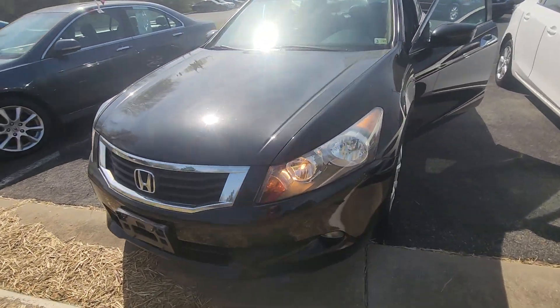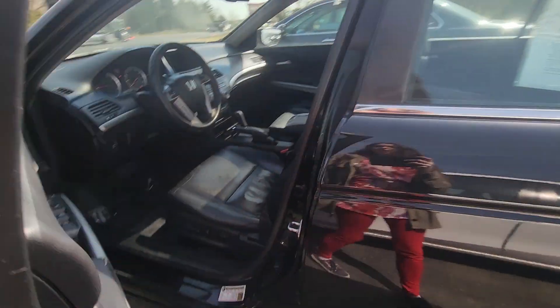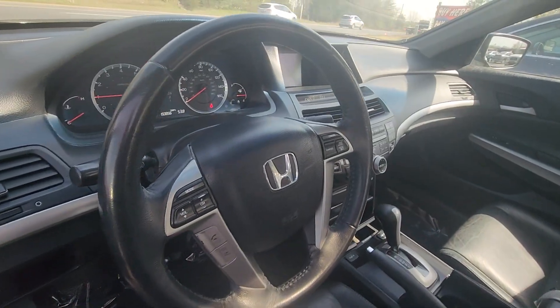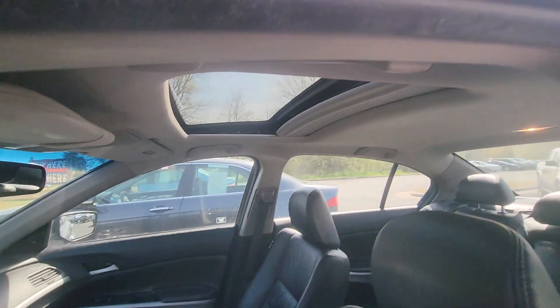Hi folks, this is Cassie with our 2009 Honda Accord. It's got 150,000 miles on it. This bad boy has beautiful leather interior. It's got Bluetooth, 6 CD changer, navigation, cup holders in front and rear, and a sunroof.